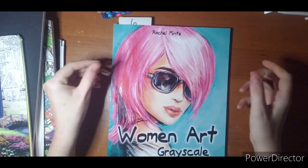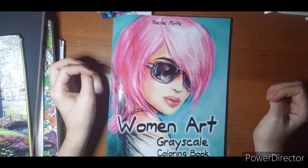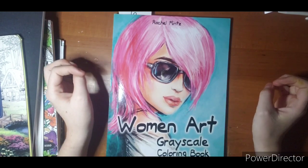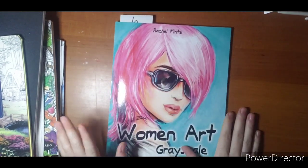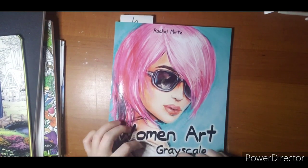This is Rachel Mintz Women Art. This is a grayscale coloring book. I do not do a lot of grayscale, but it was fun to try some things in this book. I will admit that there were a couple pages I started in this book that did not go so well and I had to abandon ship. But it's a fun learning curve and it's a great book to practice in.